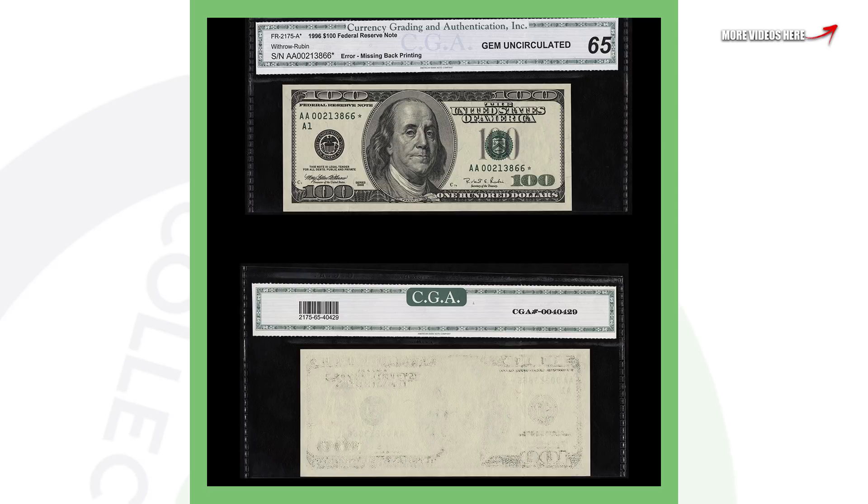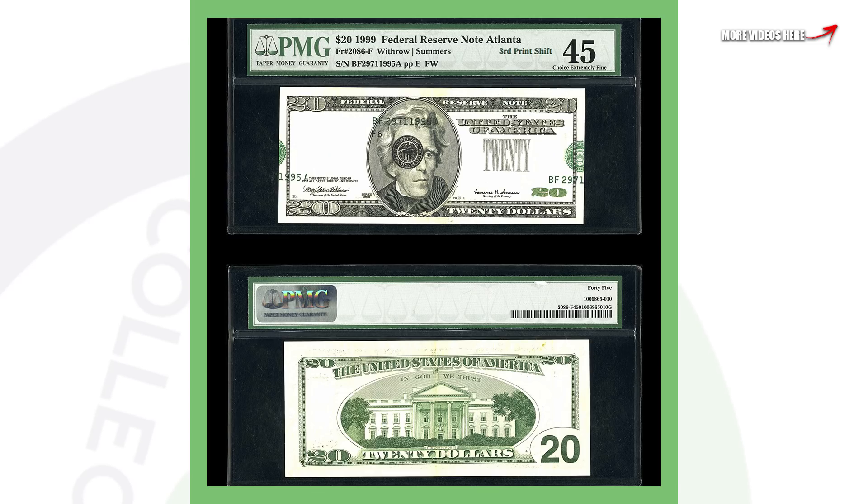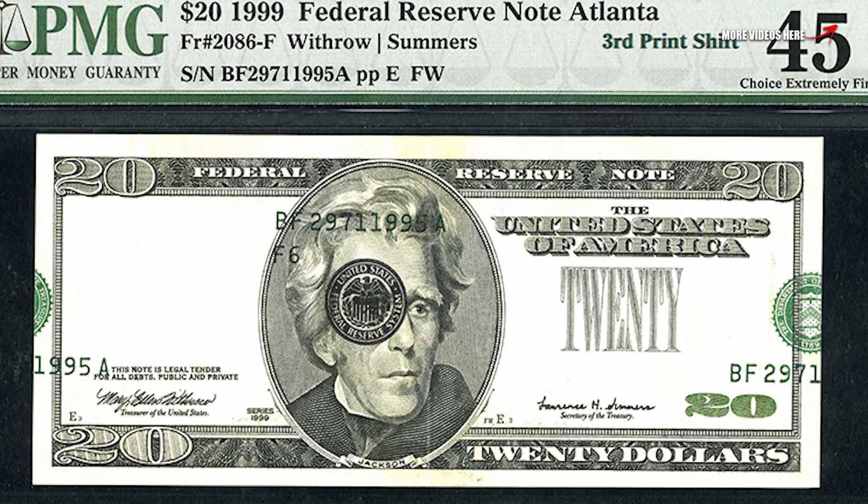Moving on to a big one hundred dollar bill — this is a 1996 one hundred dollar bill and you can obviously see that it's missing the back printing on it. This bill sold for over five thousand seven hundred dollars.